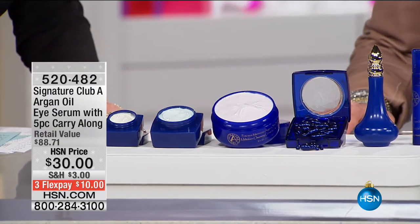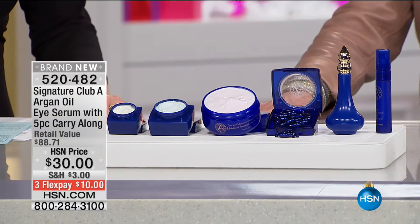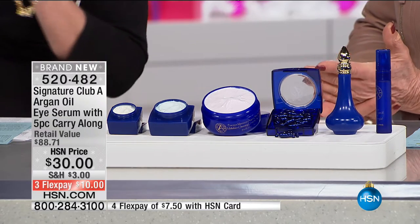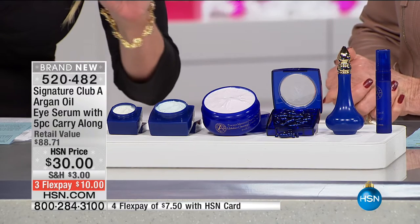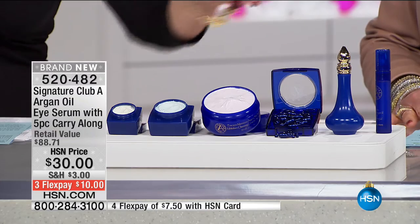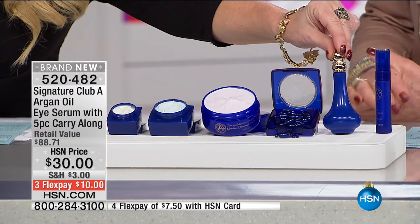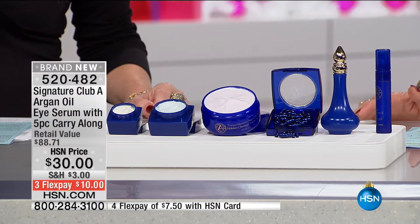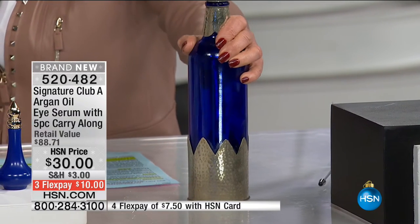We have not had this on the air before, and this is going to be a complete sellout, because the number one bestseller in the Argan oil collection has to be the eye serum. So what we're doing right now is giving you the eye serum. For the price that you would pay for the eye serum, you are going to get five extra products.